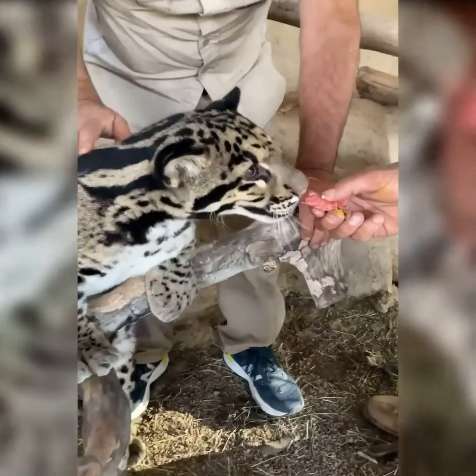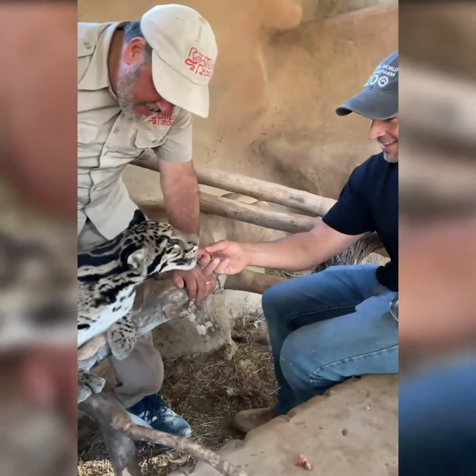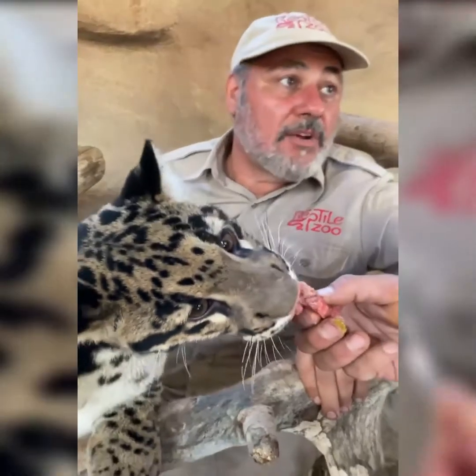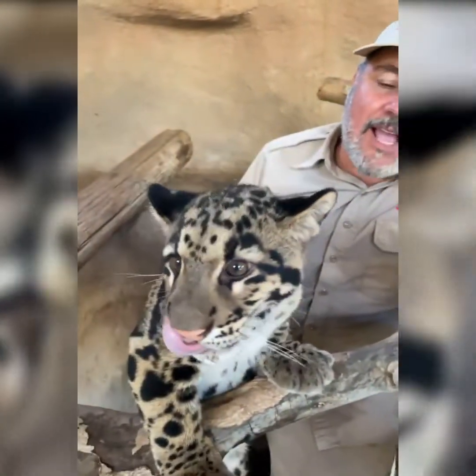Look at that — look how gentle. Is this the boy or the girl? This is the boy. So he can actually get up to about 50, 60 pounds — is that correct? That's right. So he's only about half grown, and like I said, he's a medium sized cat.